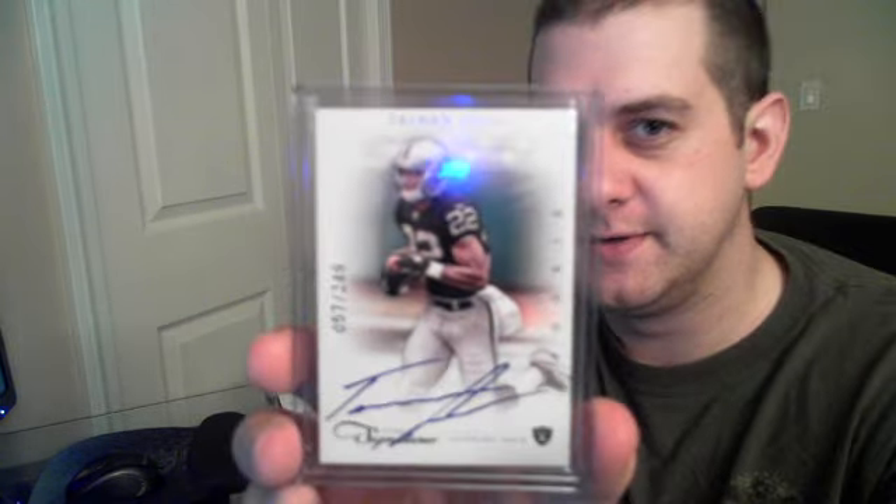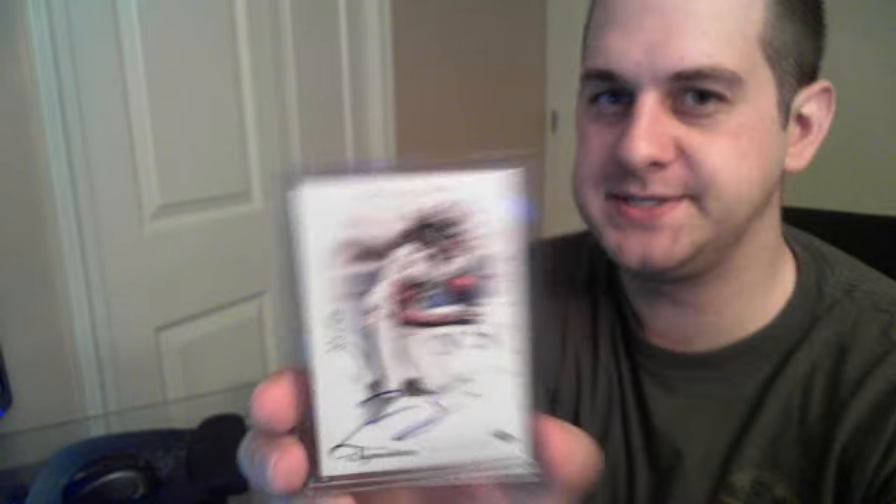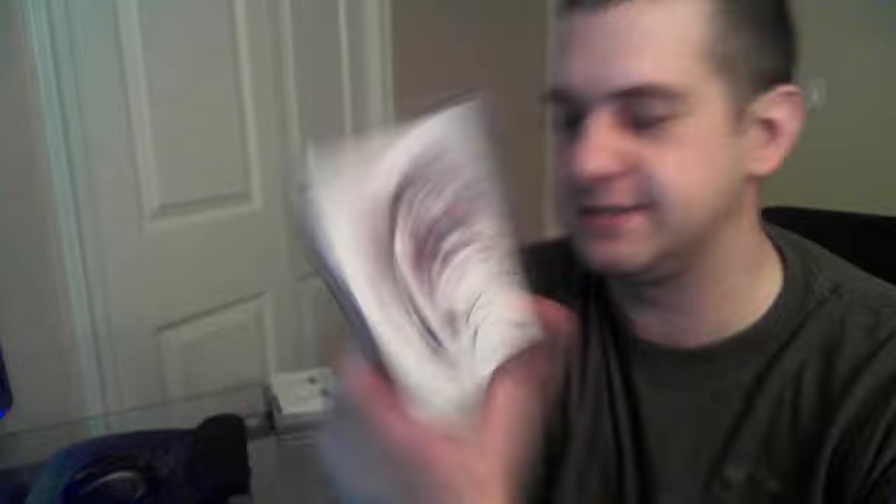A vet auto — Charlie Trippy for the Cardinals, numbered to 60. Then into the rookies: Taiwan Jones for the Raiders numbered to 249, Jordan Todman of course numbered to 249, and Prince Amukamara for the Giants numbered to 199, rookie auto.